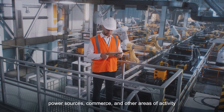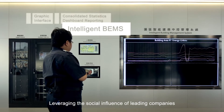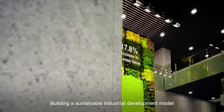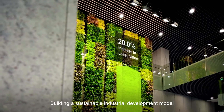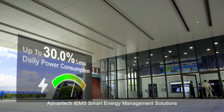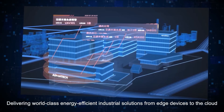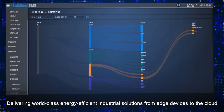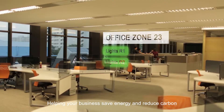Boosting the sustainability of factories, parks, water treatment, power sources, commerce, and other areas of activity. Leveraging the social influence of leading companies, building a sustainable industrial development model. Advantec IEMS smart energy management solutions deliver world-class energy-efficient industrial solutions from edge devices to the cloud.